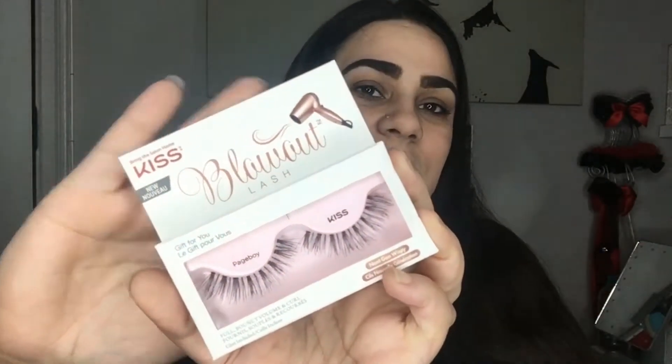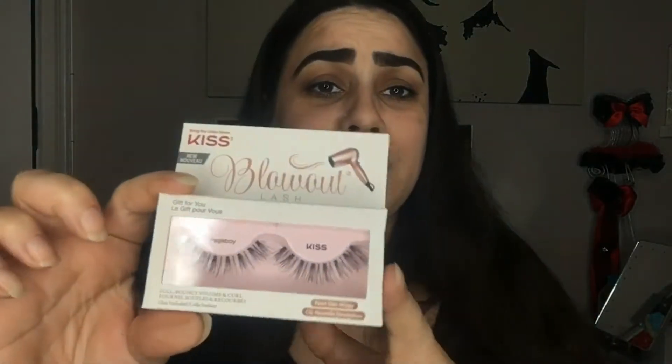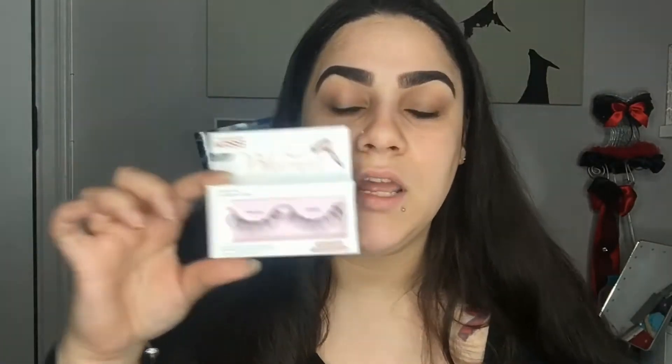This is my favorite — they gave us some Kiss lashes. These are Kiss Blowout lashes in the style 'Page Boy,' full bouncy volume and curls. These are next-gen wispy lashes and they look so natural, they are so pretty. I can't wait to try these out — I've tried Kiss lashes before and they're amazing. I'm gonna be wearing these in an upcoming video, so look out for that and I'll let you know when I try them out.